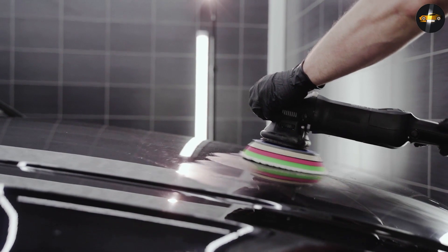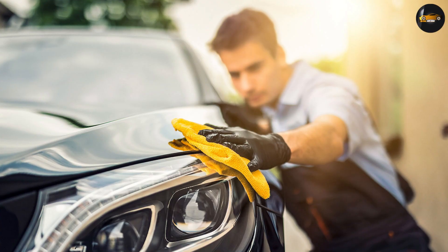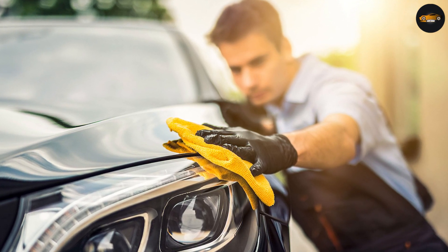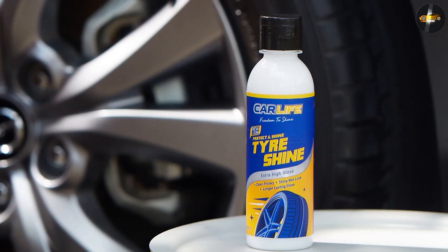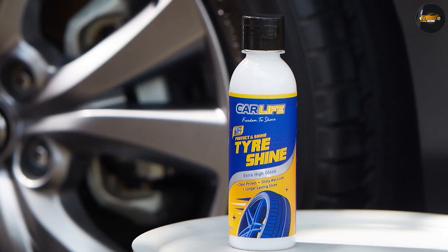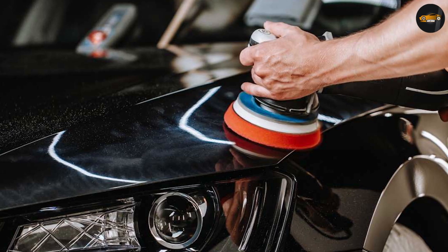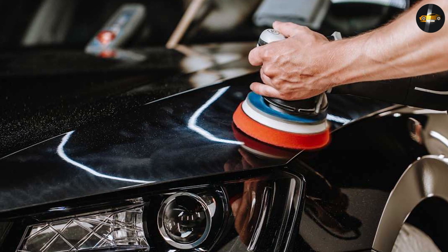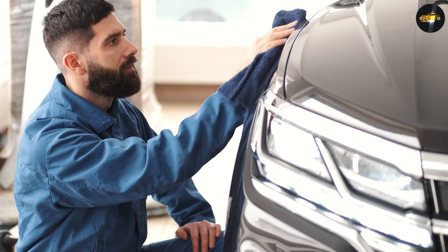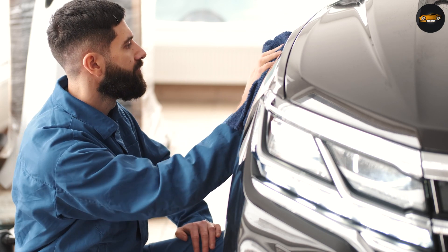Scratches in the clear coat cause your car's paint to look flat and dull. I'm not talking about deep scratches you can see all the time — I'm talking about the super fine swirls and marring caused by poor washing. You can see these types of scratches in direct sunlight and they tend to look like spider webs or swirling. When the paint surface is completely flat and smooth, light reflects evenly, making the car look shiny. But when there are loads of small scratches, the light doesn't reflect in the same way, giving it a lackluster finish.